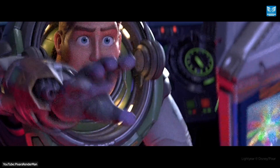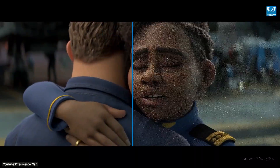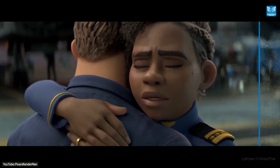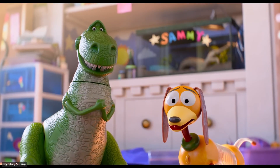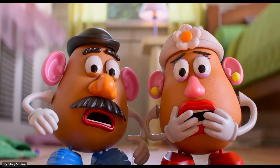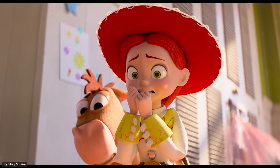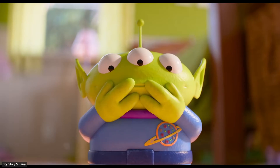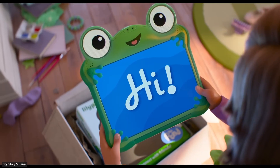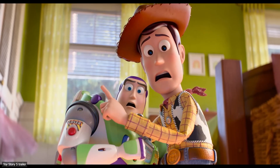Pixar has already put RenderMan 27 to the test on a real project — their upcoming Toy Story 5, which is being lit using XPU. The team reports that it gave artists unprecedented interactivity for cinematic lighting. Faster feedback from XPU meant lighting artists could focus more on creative decisions, helping them work faster and iterate more freely.